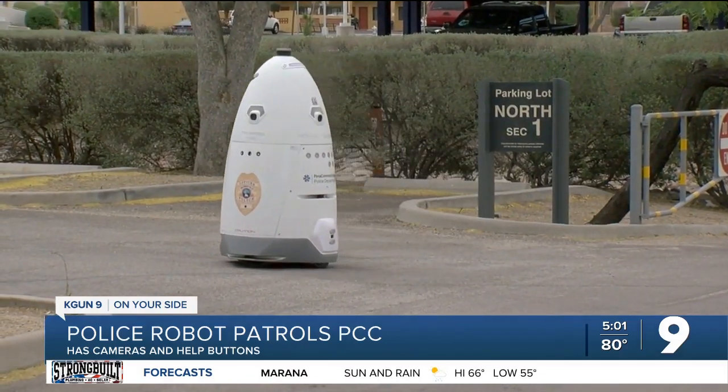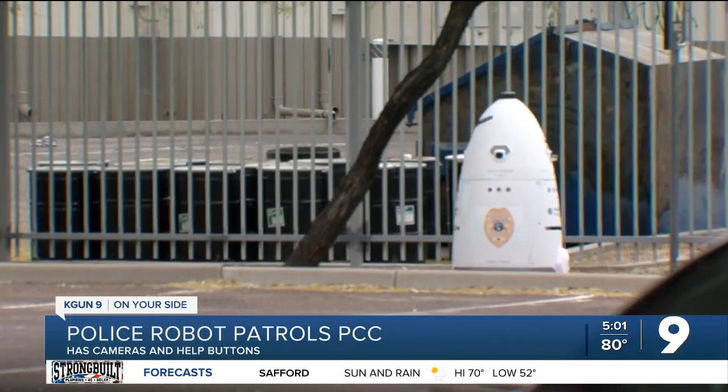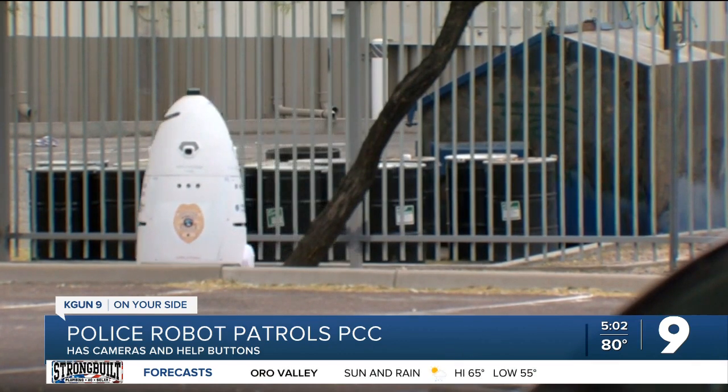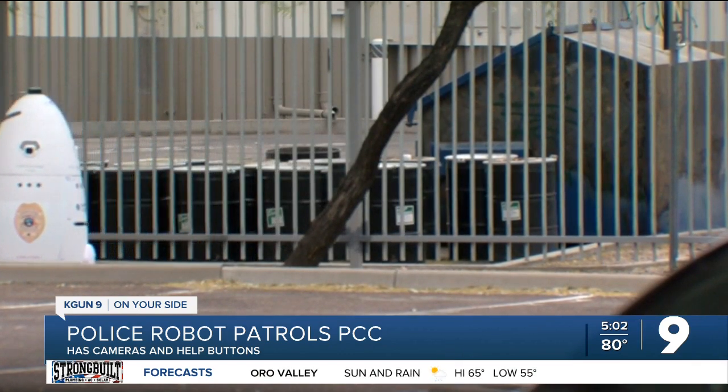Just like seeing a police car parked somewhere, it's a deterrent — it's got a badge sticker decal on the side. It's rather obvious that it's associated with the police, so it is a deterrent in the downtown area here. We have lots of foot traffic coming across our property, so we want to make everybody feel safe and feel that environment at all times.